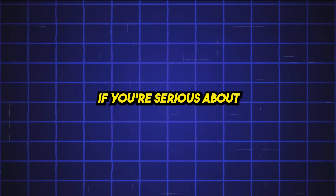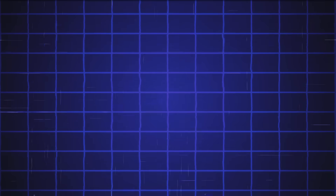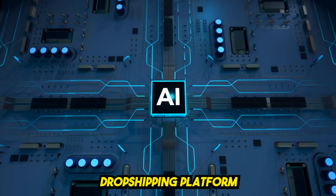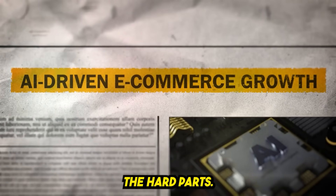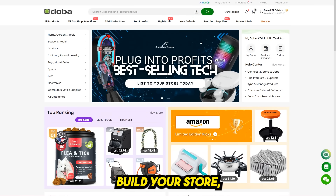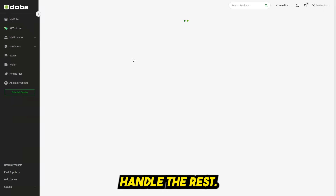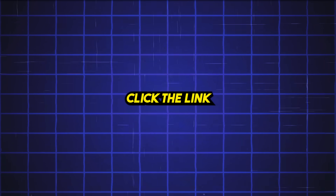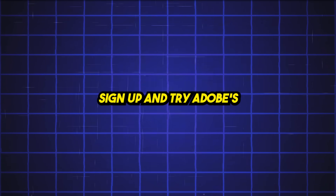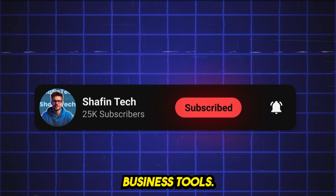Let's be real: if you're serious about launching a business that doesn't eat up your time, money, or brain cells, using an AI-powered dropshipping platform like Doba is a no-brainer. It cuts out the hard parts. You just log in, build your store, pick your products, connect your platform, and let the system handle the rest. Click the link in the description, sign up, and try Doba's AI Store Builder today. Don't forget to hit like, subscribe, and turn on the bell for more AI business tools.